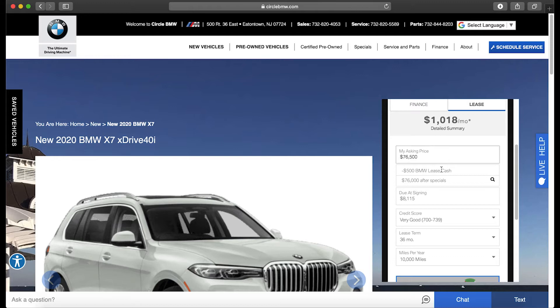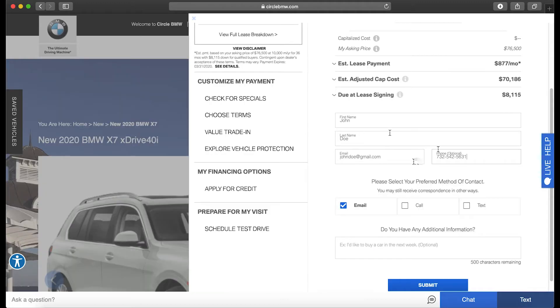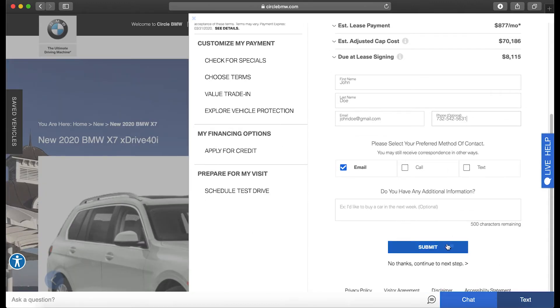When you land on the vehicle page, if you are on a desktop, go to the black toolbar located on the right. Or if you are on your mobile device, scroll below the photos and then start customizing your deal today.